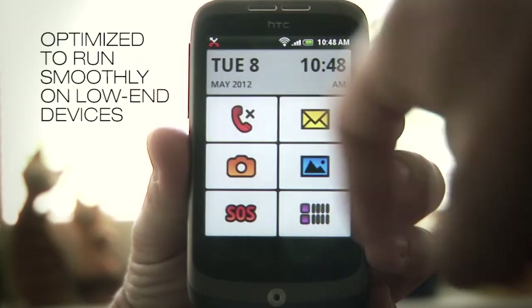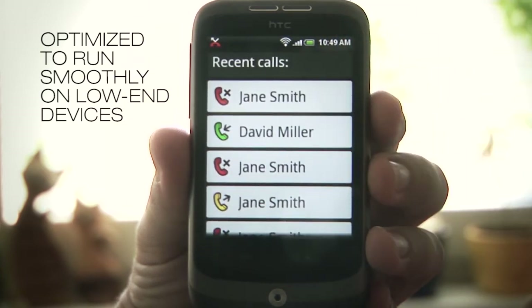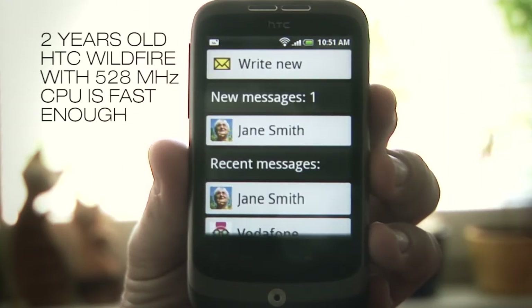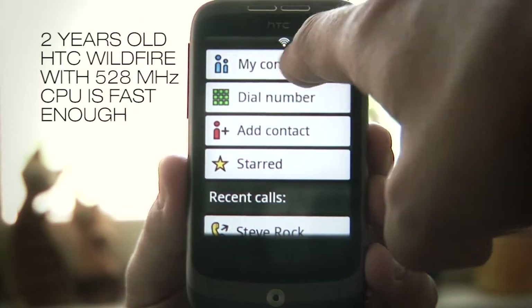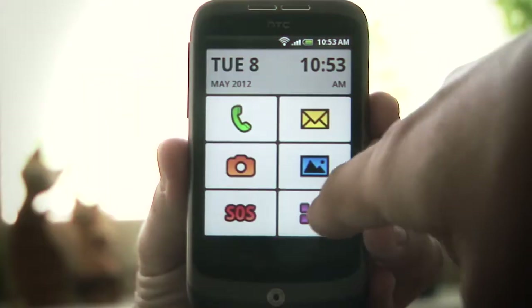Optimized to run smoothly on low-end devices. A two-year-old HTC Wildfire with a 528 MHz CPU is fast enough.